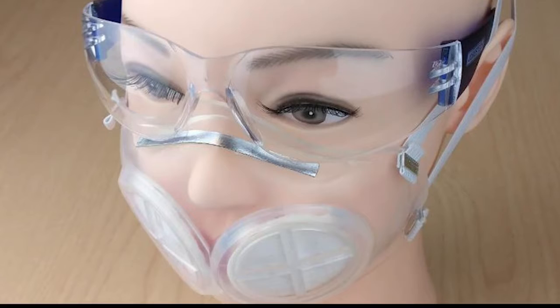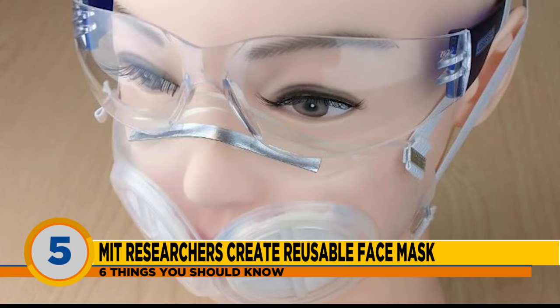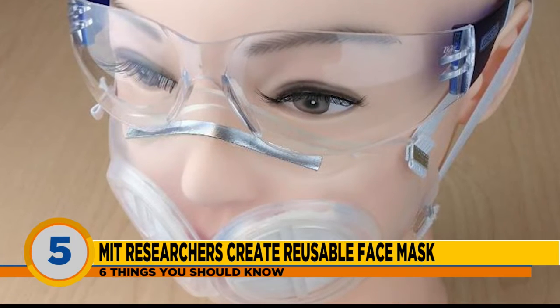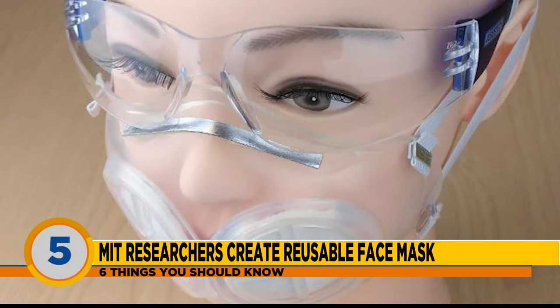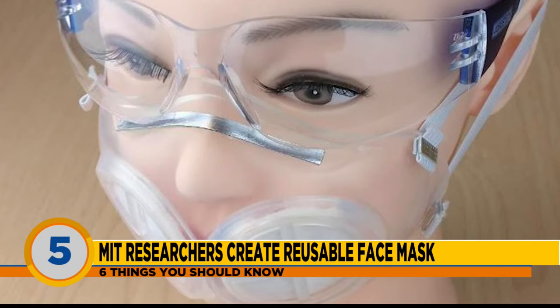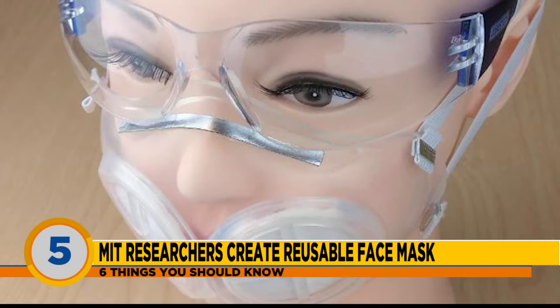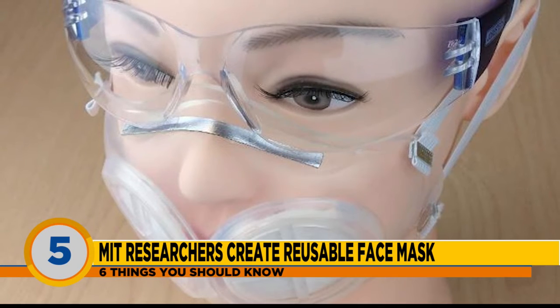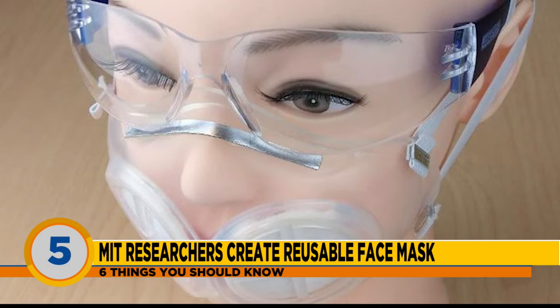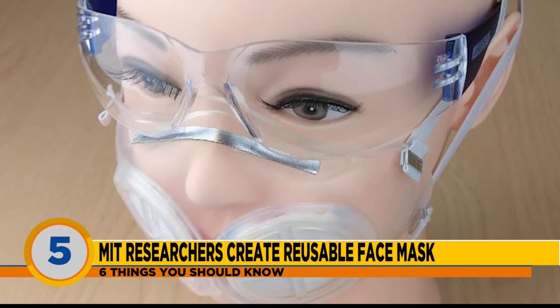Researchers have come up with a way for healthcare workers to reuse a mask with a level of protection comparable to the N95 respirator. A team from MIT developed the mask — it's made of silicone and can be reused without fear of contamination. The N95 mask is considered the most effective face covering because it can catch up to 95% of particles, but they're not made to be sterilized and reused. A major shortage forced healthcare workers to reuse them anyway. MIT researchers say the silicone mask can be sterilized after each use, and the dual filters that cover the mouth can be replaced as well. Researchers are still analyzing the mask but say it's a promising step toward addressing healthcare supply shortages.